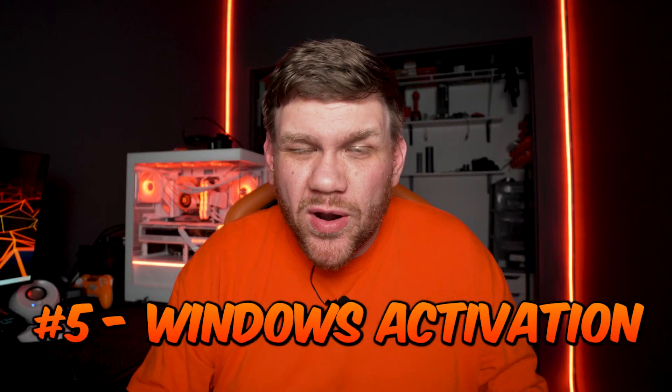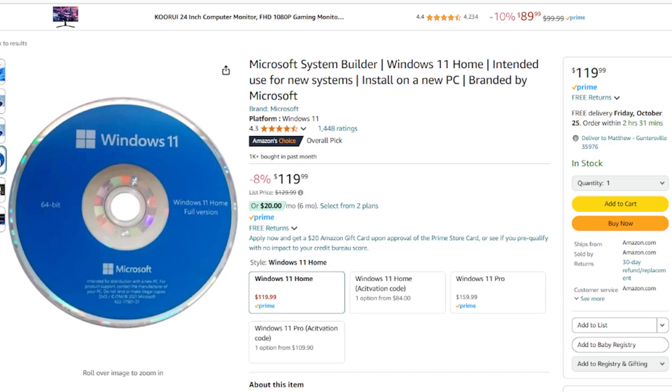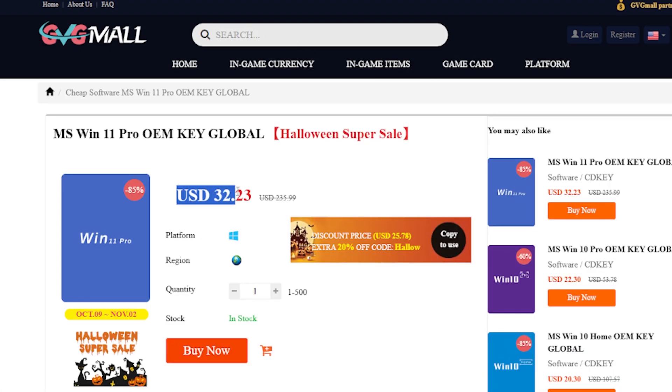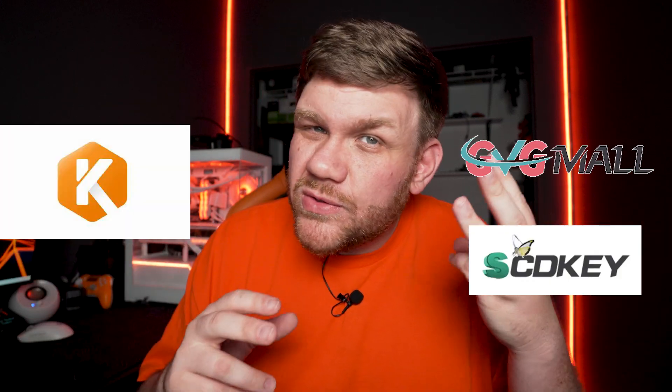Mistake number five is paying full price for a Windows key. You can pay over a hundred dollars for a Windows license and keep it forever, but transferring it between PCs is still really annoying. You can go to reputable websites like GVG Mall, SCD Key, or Keys Fan — they provide legit OEM licenses. Those are tied to only the system you put them on, so you can't transfer them, but they work 100% of the time. I've bought multiple keys from each of those three with no issues.